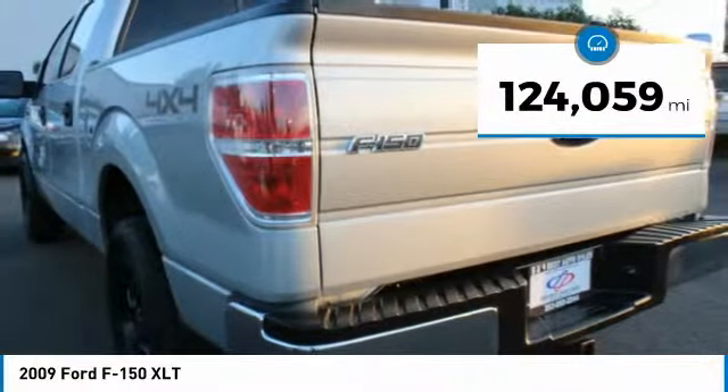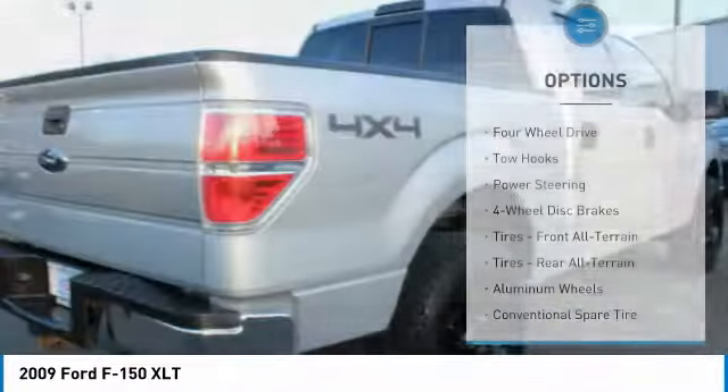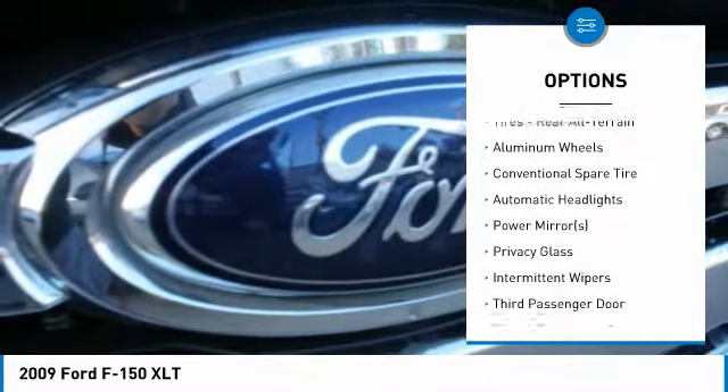This vehicle has less than 125,000 miles. Here are some of this vehicle's great options: stability control, traction control, anti-lock braking system, keyless entry.